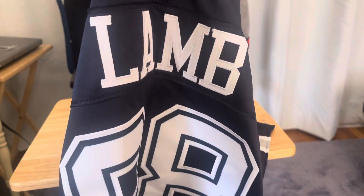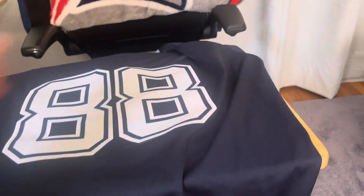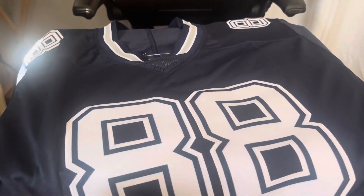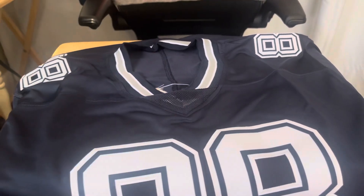Look at that jersey, man. Jerseys are supposed to be big, so I bought 2XL because I didn't want to take a risk buying XL and having it not fit me. Look at that number 88. It doesn't have an NFL logo because of the copyright.